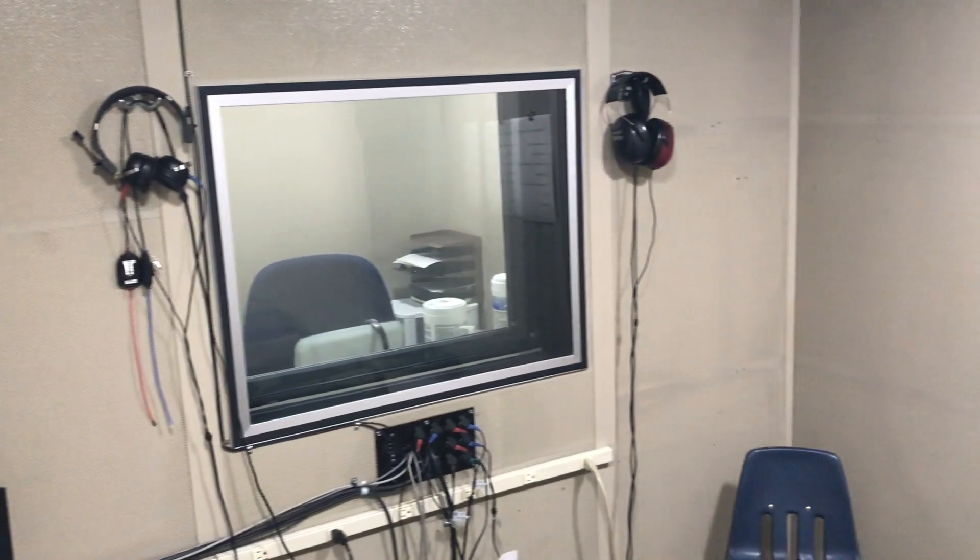This is one of the audiology booths, where we're able to do any of our audiologic assessments — that includes hearing tests, auditory processing testing, as well as some tinnitus testing if we need to. This is the student and preceptor side; they have control of the audiometer here, and on the other side of this glass is the patient side, where they will sit.